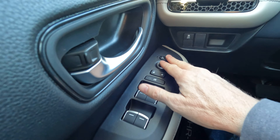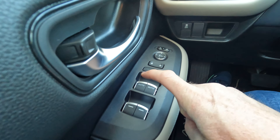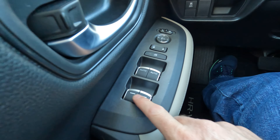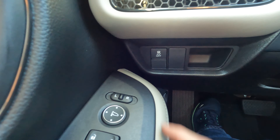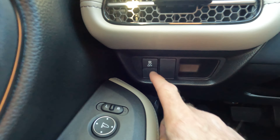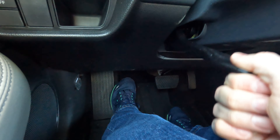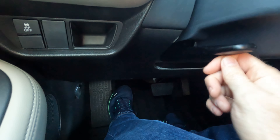Up here we have power mirrors, power locks, and you can lock and unlock the windows. You have one-touch down and one-touch up for the front windows, but you'll need to hold the buttons down for the rear windows. If you want to attempt a front-wheel-drive burnout, shut traction control off right there first. The lever here allows you to adjust the tilt and telescopically adjustable steering wheel — make sure to put that back in place before heading down the road.